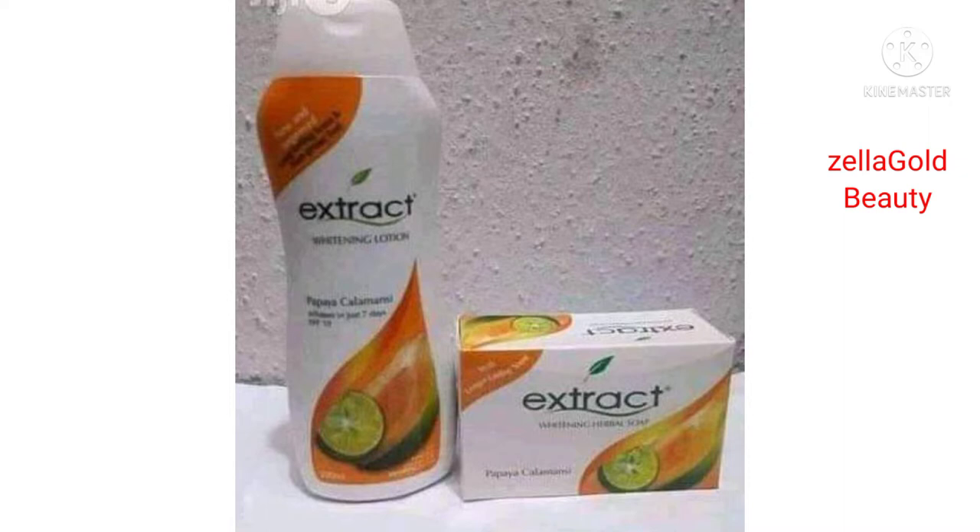If you're light skin you can use this lotion, and if you're dark skin you can also use this lotion. I know a woman in our compound who is dark skin and she uses the soap every day. The lotion is also amazing, with papaya calamansi. It will give you a natural brightening — from what I've observed, it can only brighten you; it will not lighten you the way people are expecting. This lotion is for all skin types.